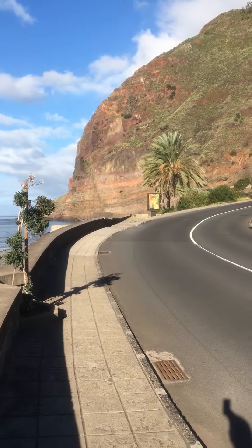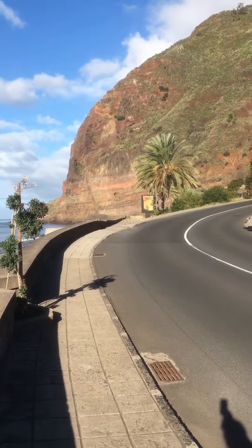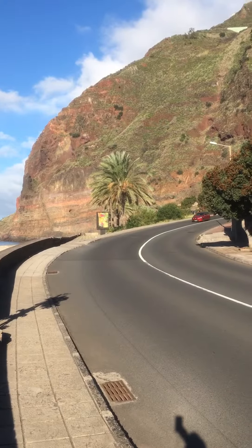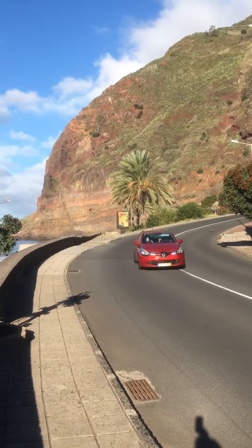The mountain over there is a really good demonstration and illustration of what I was saying earlier about the red soil in between the basalt columns and the pillar rock.